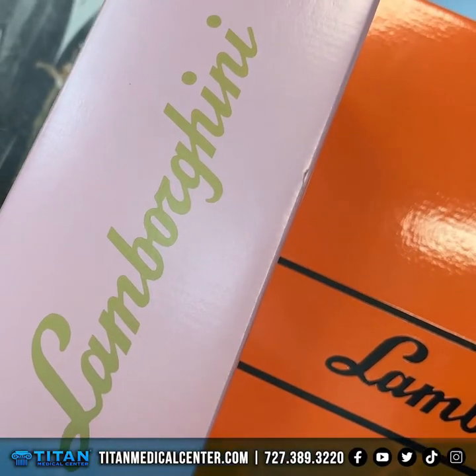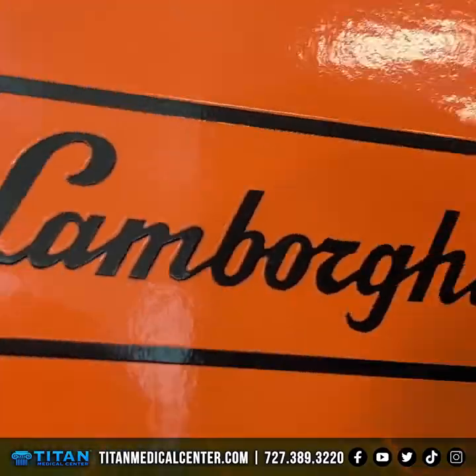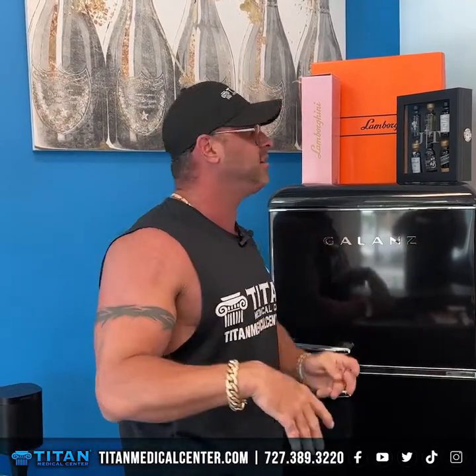My birthday was awesome. I want to give a big thanks to everybody that did come, and if you couldn't come, I understand. I want to give a big shout out to Nicole and Dimitri because I got a present after my birthday, which was really, really cool — I didn't expect it at all.